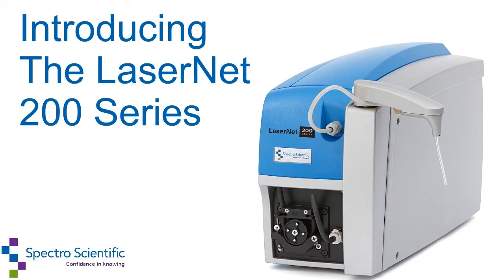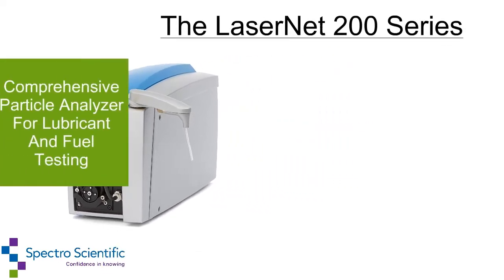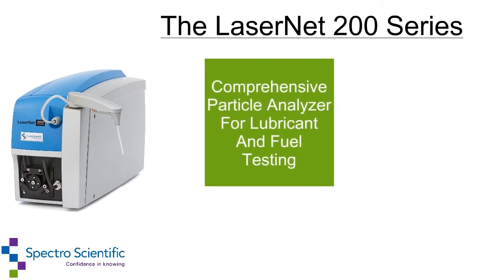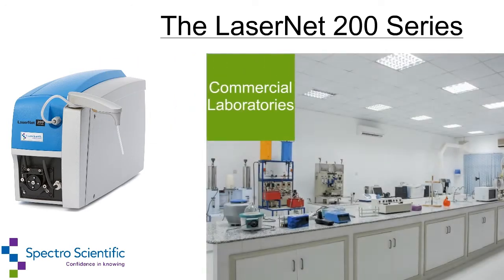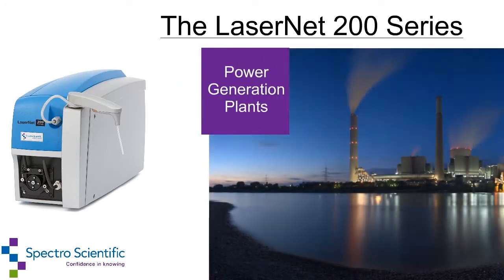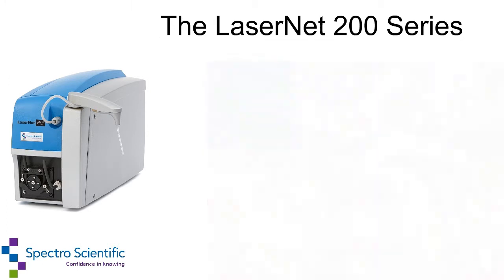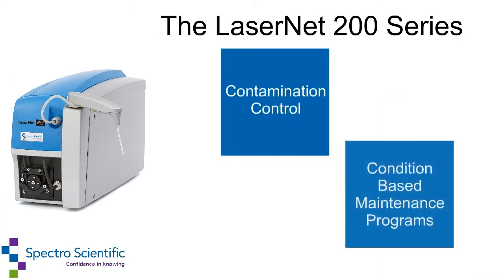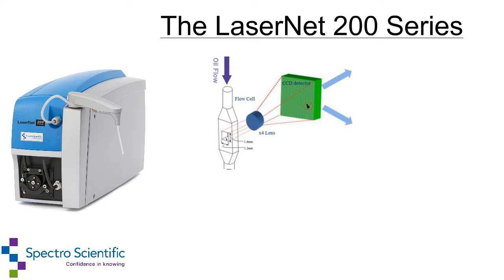Introducing the LaserNet 200 Series by SpectroScientific. The LaserNet 200 Series is a comprehensive particle analyzer for lubricant and fuel testing that complies with ASTM D7596. In commercial laboratories, power generation plants, and industrial facilities, the LaserNet 200 Series offers unrivaled functionality for contamination control and condition-based maintenance programs. It utilizes patented LaserNet Fines technology.